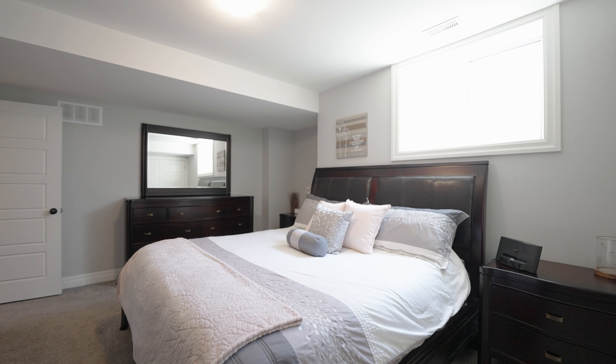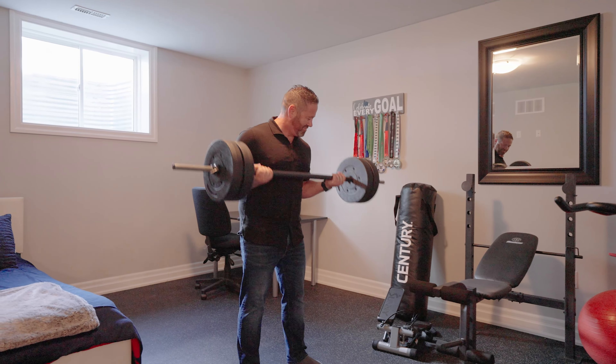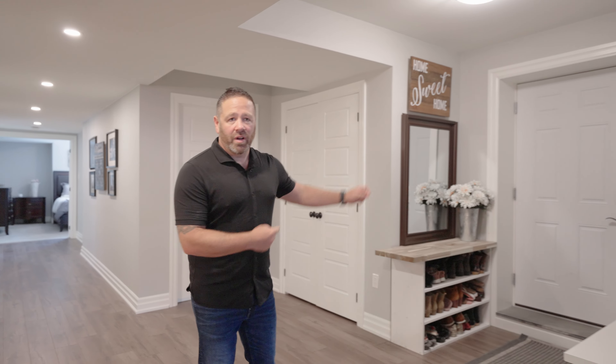The finish level is impressive down here, but for me it's the amount of bedrooms and the total square footage. There are three bedrooms — whether it's three bedrooms or two and a gym, you're going to love it. The multi-generational opportunities down here are great, or possibly just for your large family. And one of the best things is you have an entrance right out to the garage.